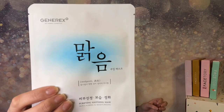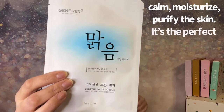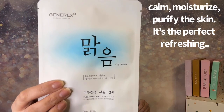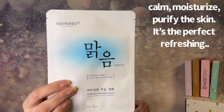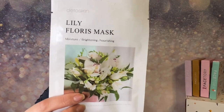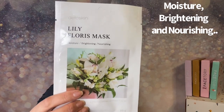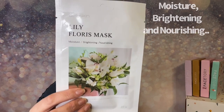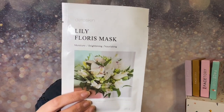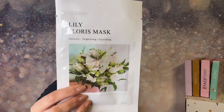This next one is from Jenna Rex — a soothing mask, very nice. I'll put some information on screen since everything is in Korean. All made in Korea — K-beauty all the way. The next one is from Deto Skin, absolutely one of my all-time favorite sheet mask brands. Anything floral is so good for your skin.